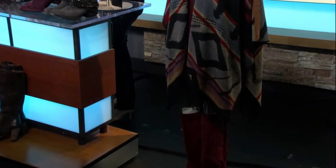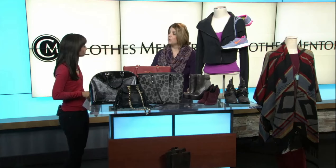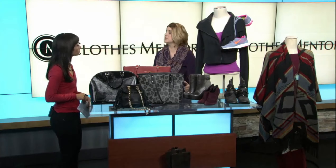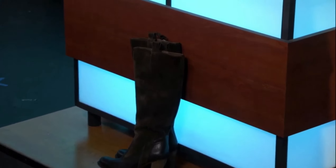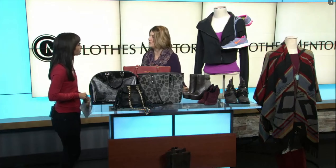So you guys carry resale items, new items as well? It is all going to be considered resale because it's been owned previously by somebody else. It is all considered a secondhand store — it's not a consignment, it is a complete resale. We love to take items off everybody's hands if they're not wearing them. Make that empty closet space and come in and trade it for great new stuff on a regular basis.